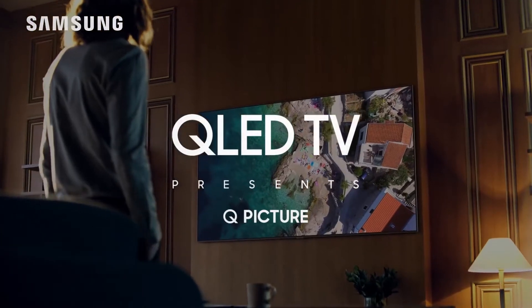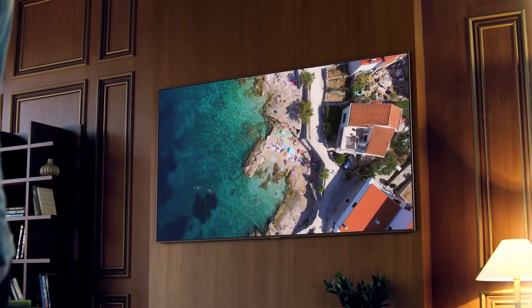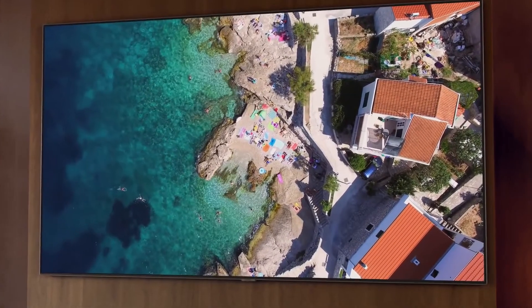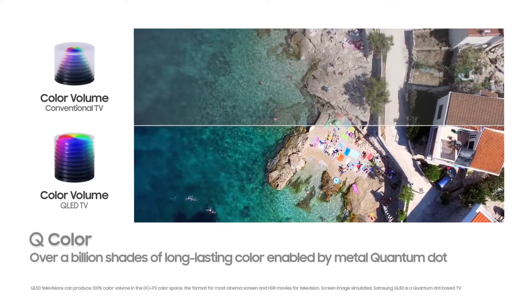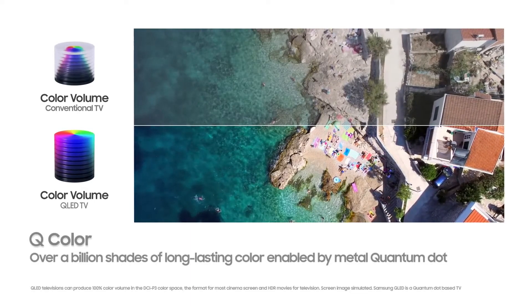With Samsung QLED TV, you'll be fully immersed in a superb viewing experience. The extraordinary picture, with 100% color volume, brilliantly renders a billion shades of long-lasting color, thanks to the Metal Quantum Dot technology.